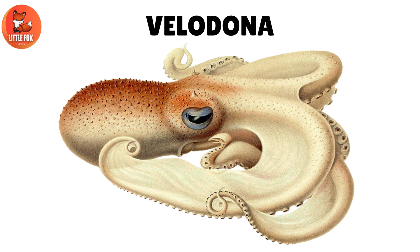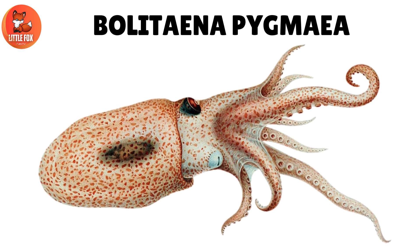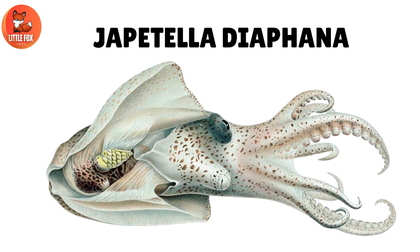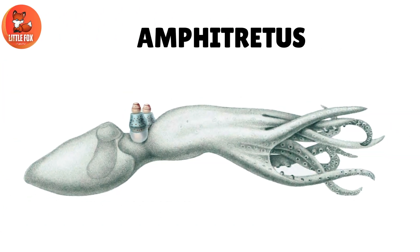Number 21: Velodonus. Number 22: Platina Pygmia. Number 23: Japetella Diaphena.